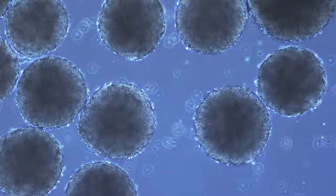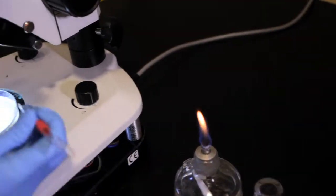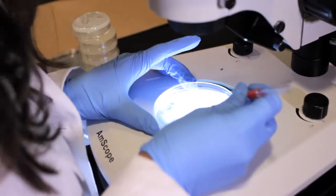Largely the stem cell field has been dominated by basic biology, and if we are really to ultimately move to therapies, commercial products, there is a real need for engineers.